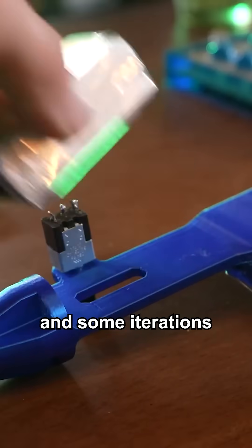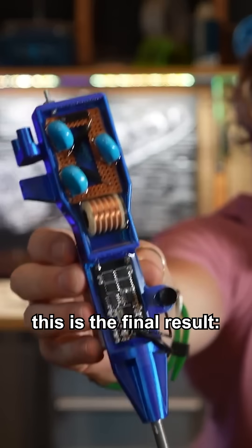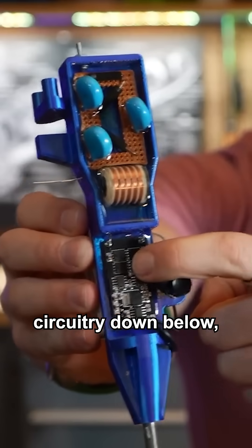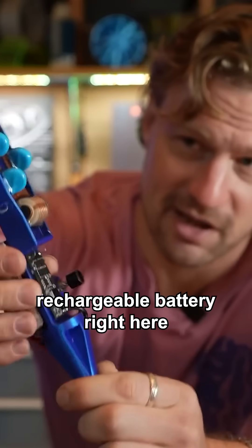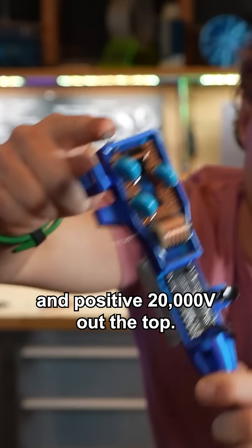After a few more days and some iterations I didn't show on camera, because there were a lot of changes, this is the final result. The multiplier up top, driving circuitry down below, rechargeable battery right here with electrical ground here, and positive 20,000 volts out the top.